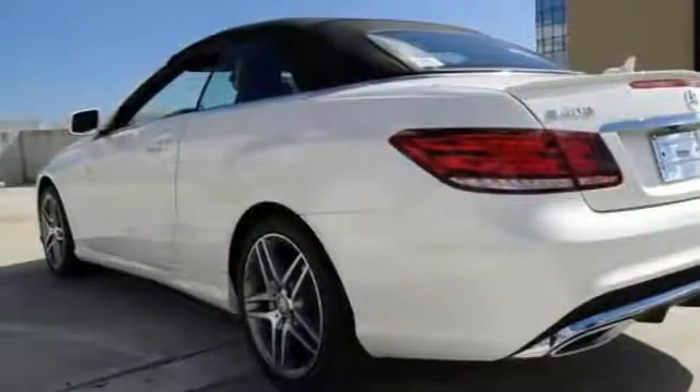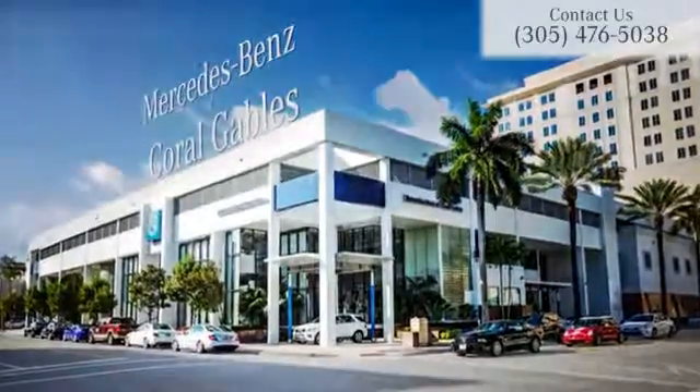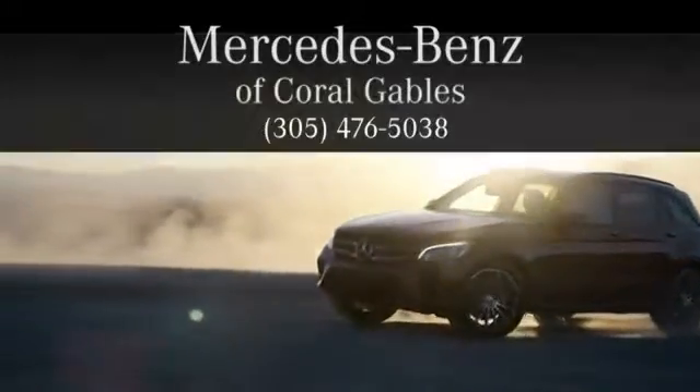Come on in and see this beauty today. At Mercedes-Benz of Coral Gables, we look forward to your visit and deliver excellence at every mile.